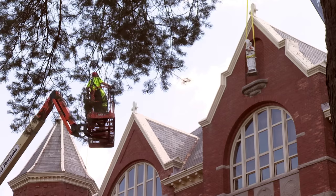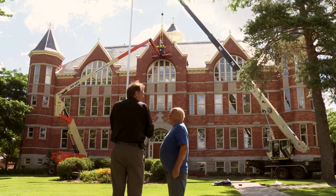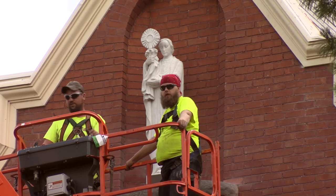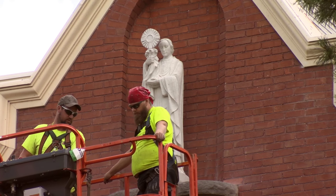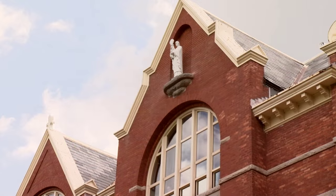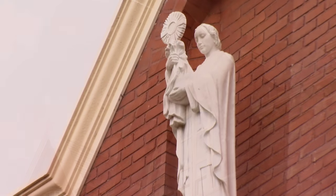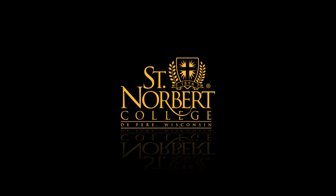We really wanted Norbert up there at some point, and so this is a very exciting day to finally have Norbert overseeing the campus. This is going to be one of the highlights of my career. I'll drive past this place and mention to family and friends that I was involved with putting St. Norbert up there, and I'm pretty proud of that.